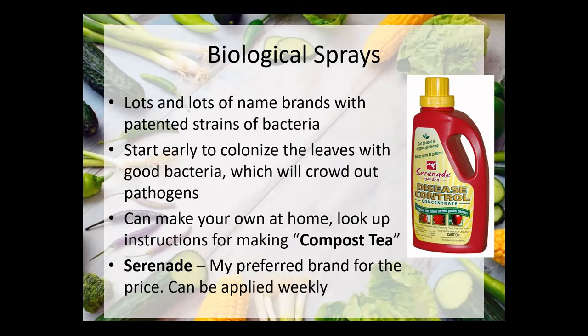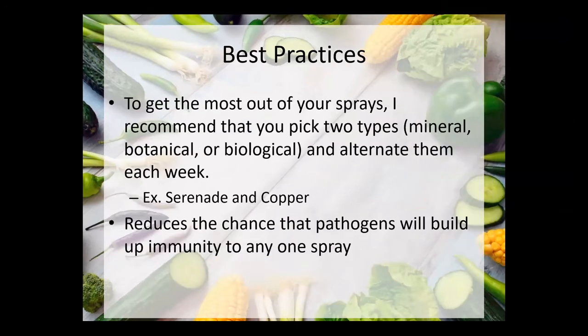Serenade — that's what we give out. The company we buy this from, Seven Springs Farm, says on their website that serenade is being discontinued, so I'm going to have to do some research and figure out what we're going to give out next year. We do have a little extra leftover, so if you run out and need some more, we could get you a little more. To get the most out of your sprays, I suggest you pick two types. Copper is readily available — you can buy organic copper at just about any garden supply store in town, which is why we hand out the serenade. You can alternate between copper and serenade to really get good coverage and reduce the chance of pathogens building up immunity to any one spray.